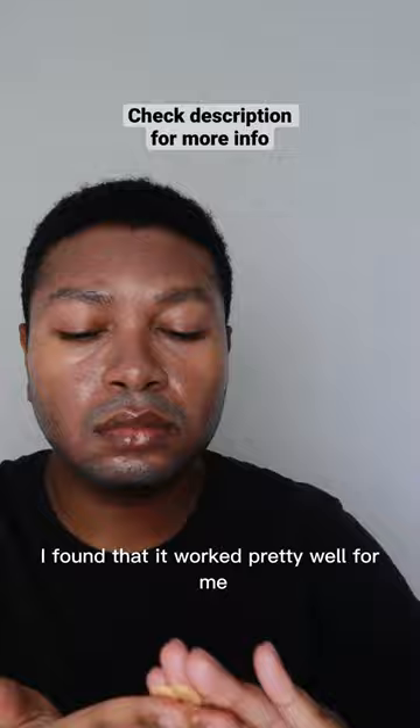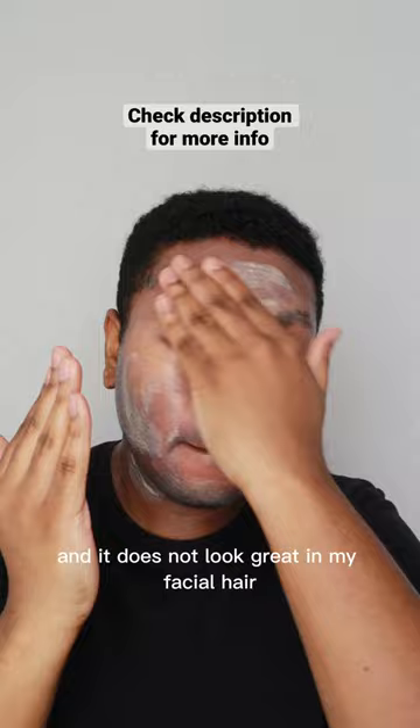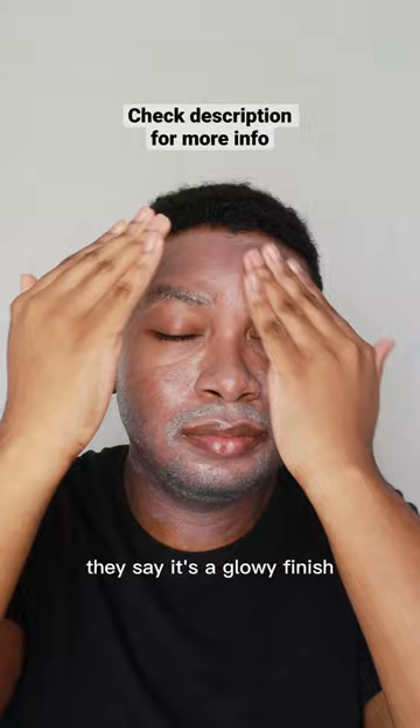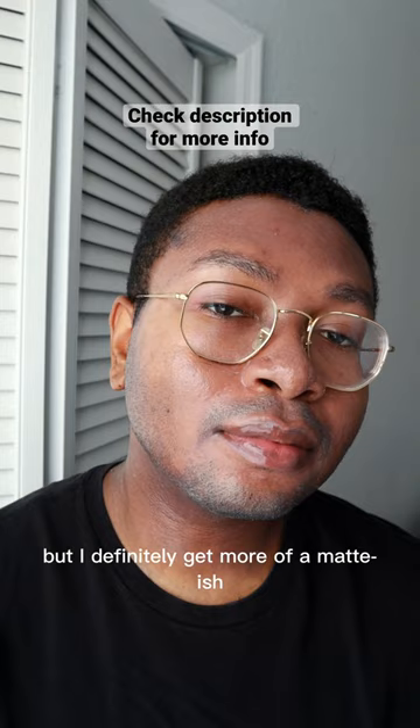I found that it worked pretty well for me. However, it's still a mineral sunscreen and there's still a white cast on me, and it does not look great in my facial hair like any mineral sunscreen. But because of this tint, I feel like this would honestly work pretty well for people that are just a couple shades lighter than me, and it feels great on the skin. They say it's a glowy finish but I definitely get more of a matte-ish dry touch feel, which is great.